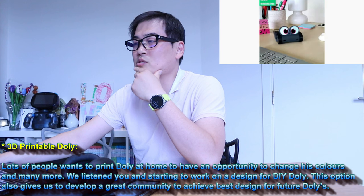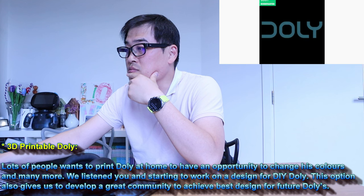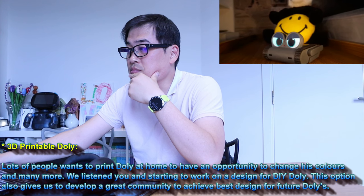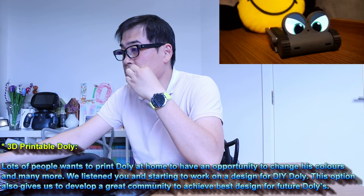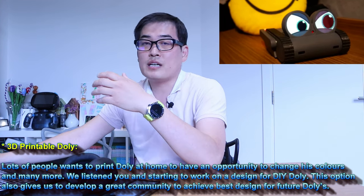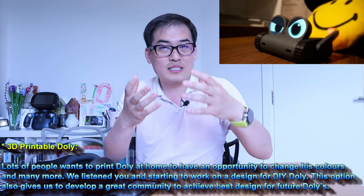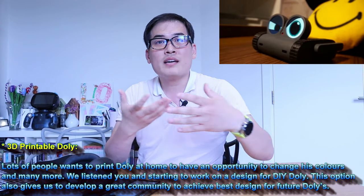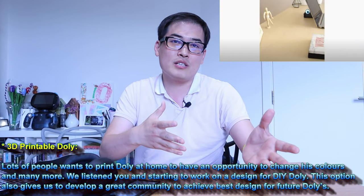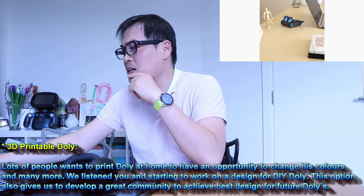Many people will want to print Dolly at home to have an opportunity to change his colors and much more. We listened to you and are starting to work on a design for DIY Dolly. This option also gives us a chance to develop a great community to achieve the best design for future Dollys. People might share 3D files so others can print them — that's really clever and will help build the community.